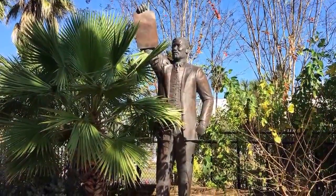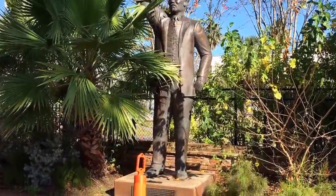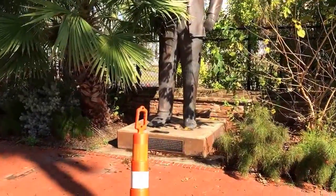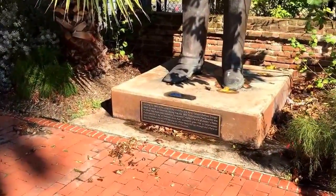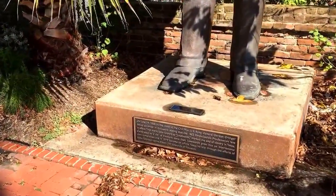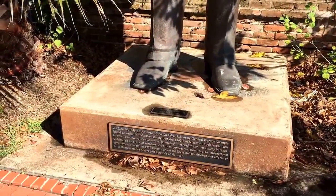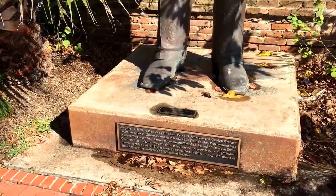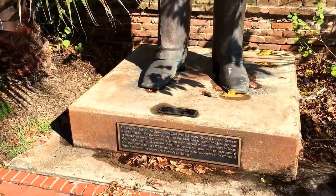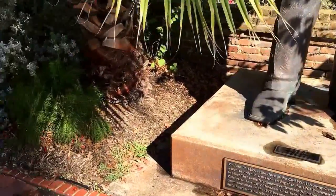Well, we're doing a continuation, this time not in slow motion. And this guy here was somebody from the Civil War — we'll see exactly what he was up to. On June 19th, 1865, at the close of the Civil War, General Gordon Granger issued the Order of Galveston stating that in 1863 the Emancipation Proclamation was in effect. Well, good for old Gordon there.